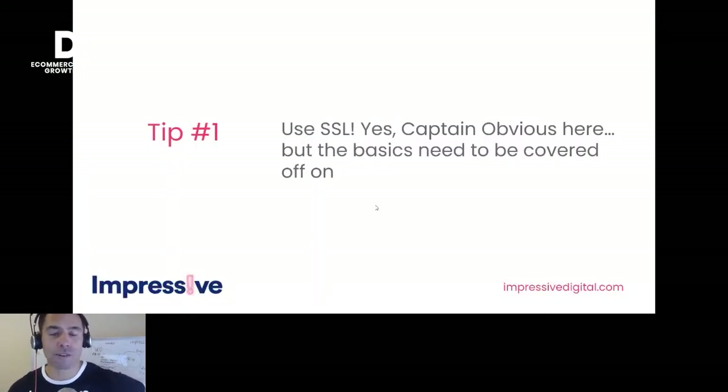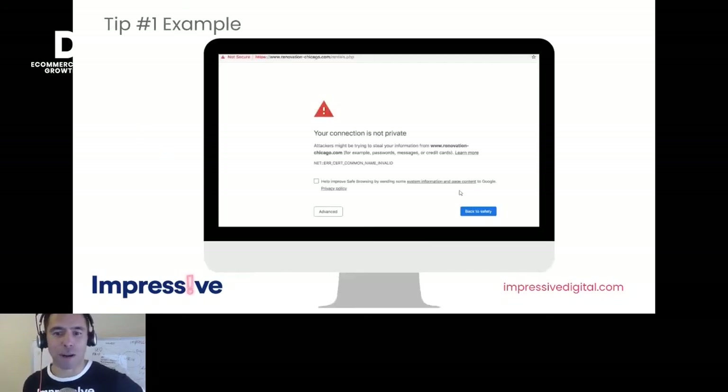Tip one: use SSL. If you're on Shopify, that's already loaded in. For an e-commerce store, you don't want people blocked from going through to your site. Make sure you've got that SSL certificate sorted. If you're on WooCommerce or another platform, it sometimes comes with the platform, but quite often it's something you need to bolt on yourself.